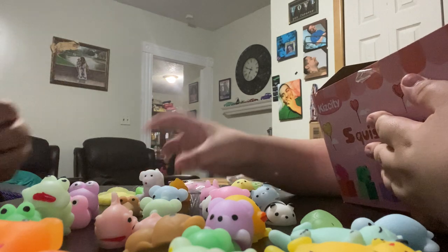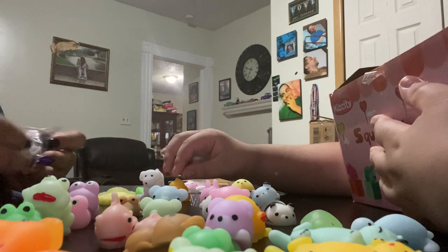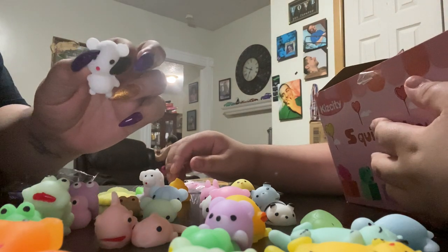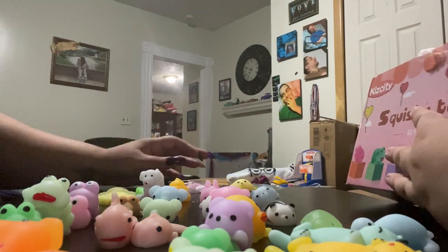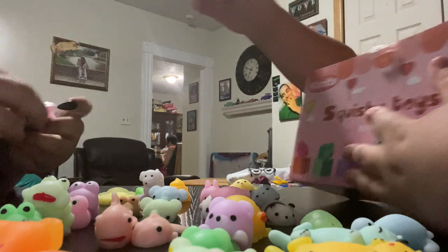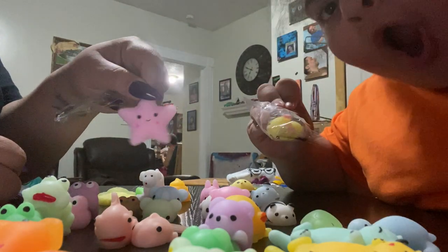Paw print! Another baby bear laying on its back — we'll put these over here. Got a white baby bear laying on its back. We have too many of these. Wait, what is this? Oh, a little starfish — she got a white one yesterday, and now she has a pink one!